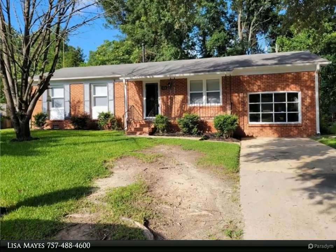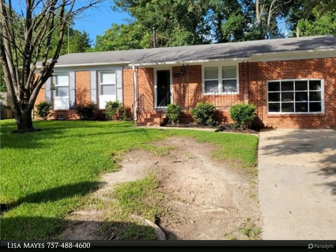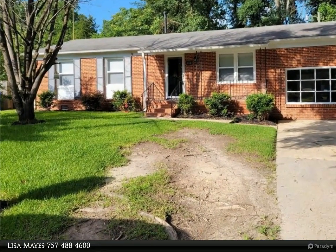This Berkshire Hathaway Home Services Town Realty property video is presented by Lisa Mays. This will go quickly.